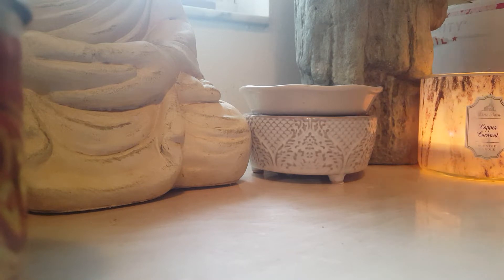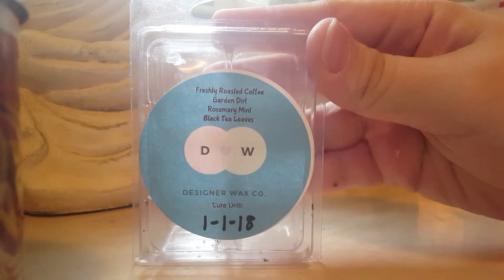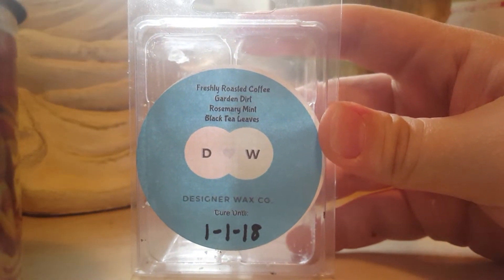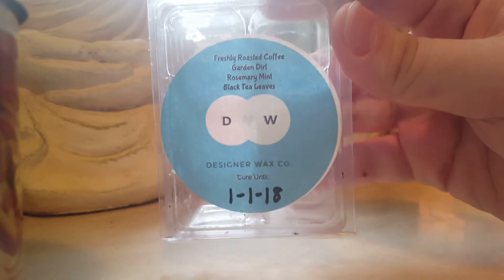I have a lot of Designer Wax because I'm trying to get through her stock and also contribute to her Facebook competition for top contributors. This first blend is one of my all-time favorites: freshly roasted coffee, garden dirt, rosemary mint, black tea leaves. On cold you mainly get coffee and rosemary mint, but when you melt it you get everything — it's about 25% of everything. It sounds weird but I love it and hope she brings it back soon.